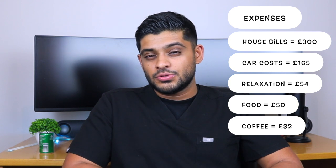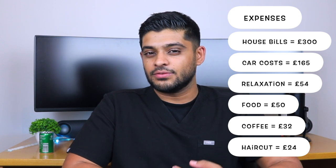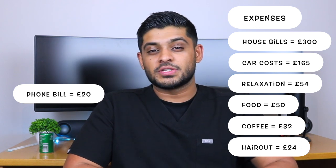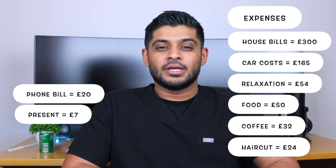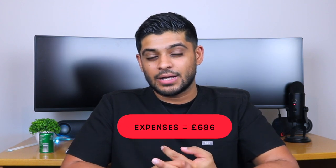I also spent £32 on coffee that month and £24 towards haircuts — I'm guessing I was paying £12 per haircut and had two that month, since I normally have one every two weeks. I spent £20 towards my mobile phone contract, £7 on a present — I'm not too sure, probably a toy for my nephew — and £6.19 on stationery. Those are all of my expenses for the month, coming to £686.41.